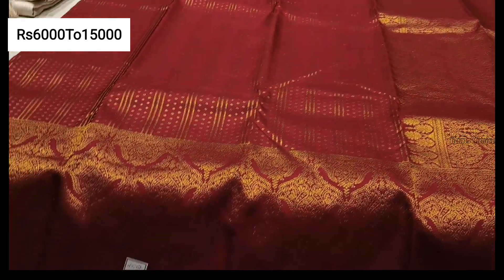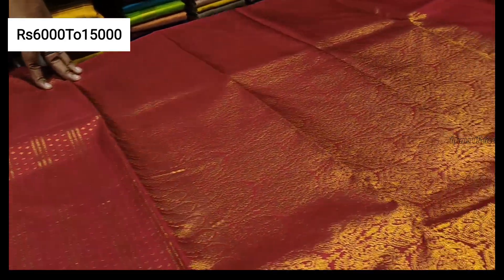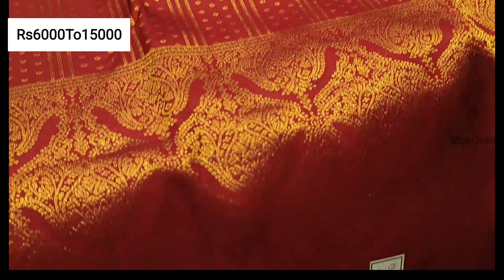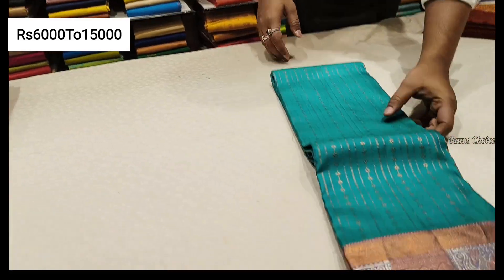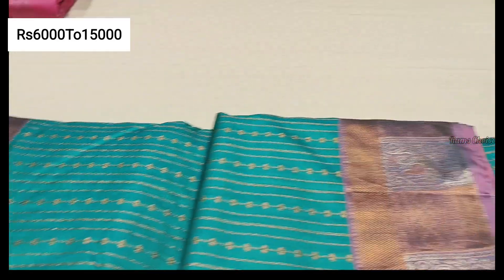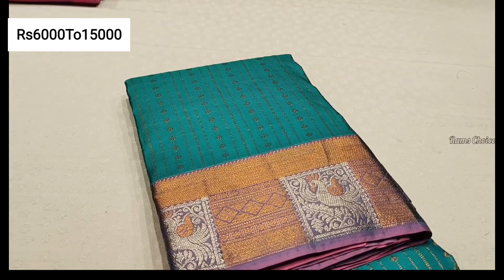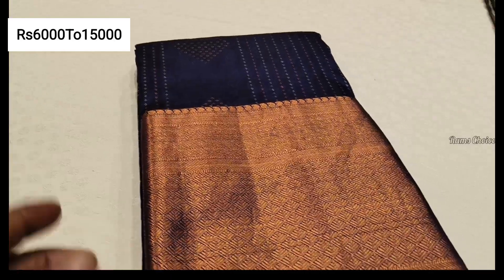Here is the oneplus one combo offer sari. It is semi silk. You can choose a gift sari or a wedding sari. This is the oneplus one combo.